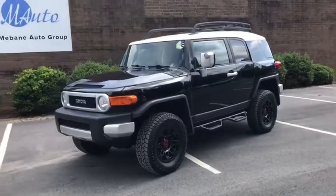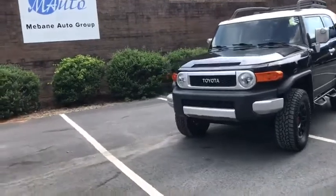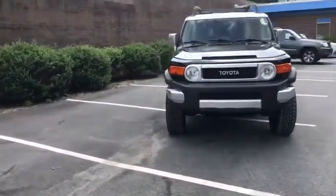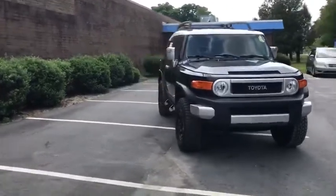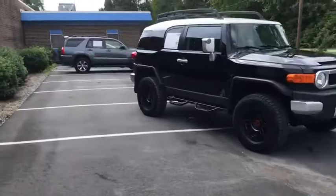Hello everyone, welcome to Mevan Auto Group. Here we have a 2007 FJ Cruiser Sport Utility. It is a four-wheel drive automatic V6 4.0 liter engine.